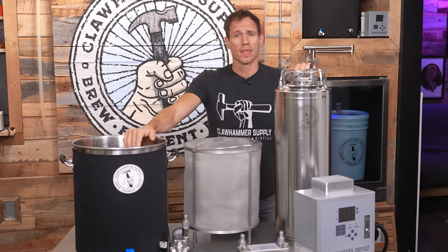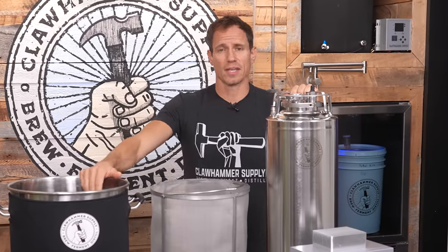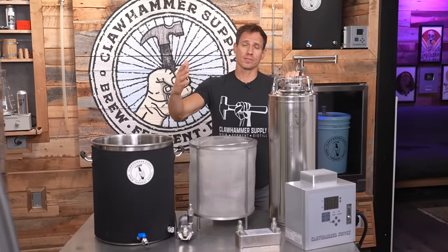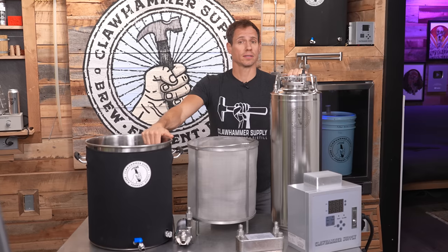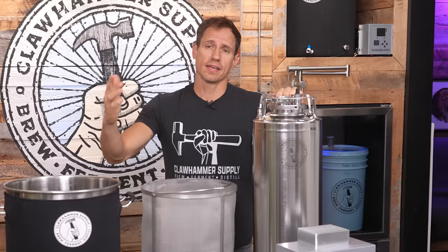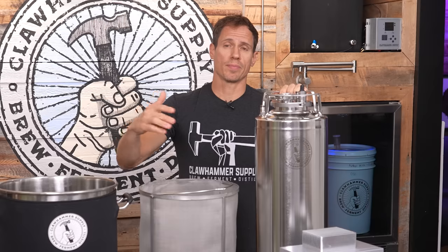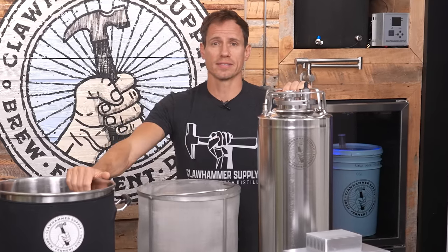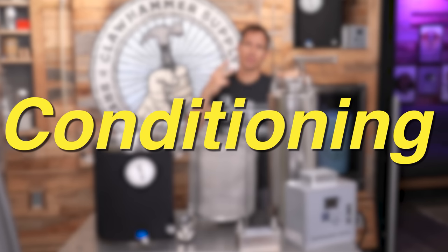The most obvious opportunity for speeding up a brew day when it comes to fermentation is selecting an ale yeast over a lager yeast. You could also select a high temperature ale yeast, which will reduce the time it takes to ferment beer to as little as three days. If you're dead set on using a lager, high temperature lager yeast strains can be used, which dramatically speed up fermentation. It's also possible to ferment any lager yeast in a pressurized fermenter at room temperature and wrap up fermentation in about the same amount of time it would take to ferment an ale.